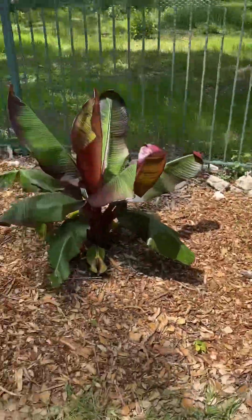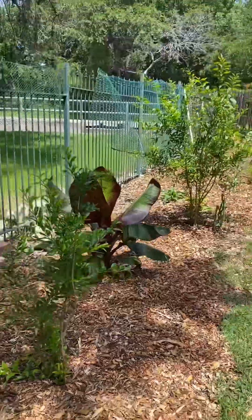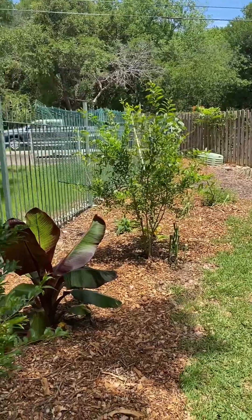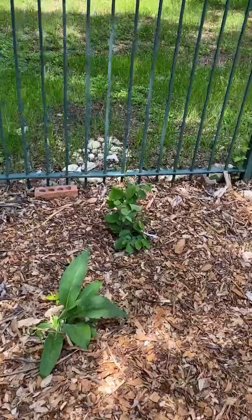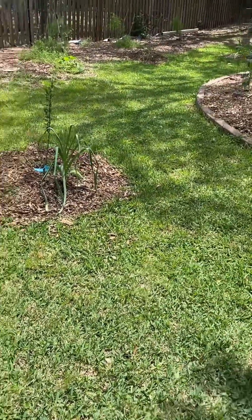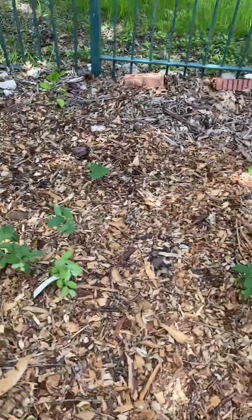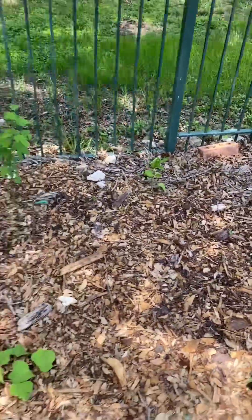More sweet potatoes, more crooked neck squash. The pomegranate — I probably need to come back here and trim it, make it a little bit smaller. The red banana is looking good. The other pomegranate doesn't get as much sun, so you can see it's a little bit dwarfed — word to the wise, pomegranates like a lot of sun so try to put them in a sunny spot. The hazelnut seems to be doing better over here than where I had it last year, so that's pretty good.